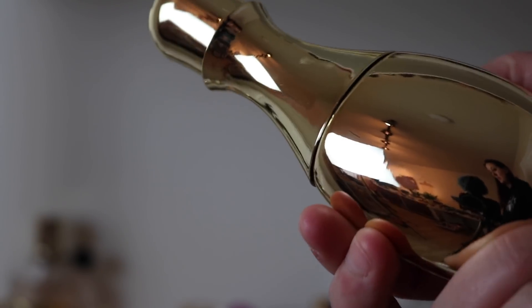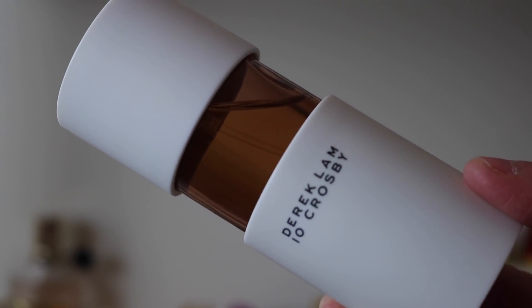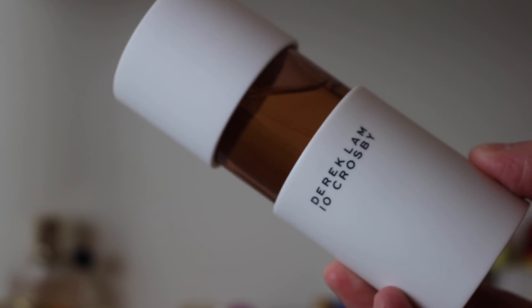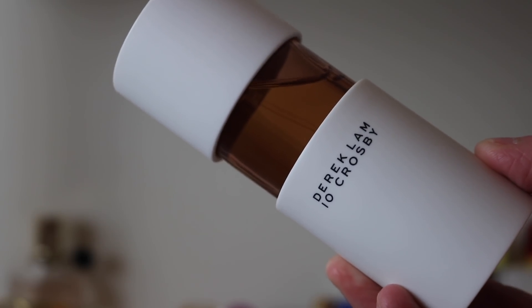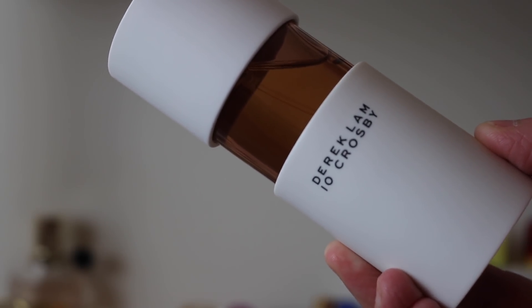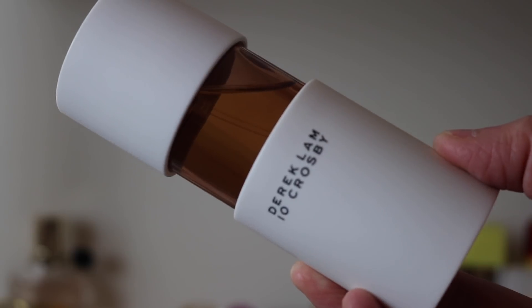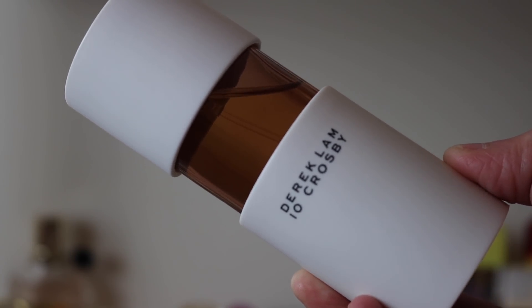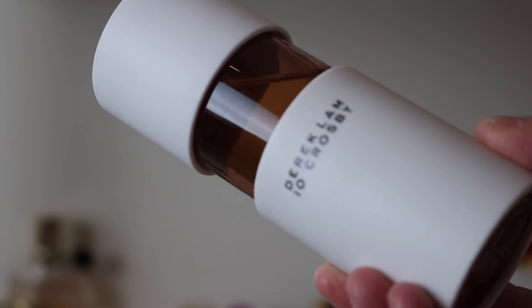Next is a Derek Lam fragrance — Derek Lam 10 Crosby Looking Glass. It's beautiful, only three notes, mimosa-based. It almost has a fresh cucumber vibe but it's sweet, floral, and fresh. Stunning. I love it.